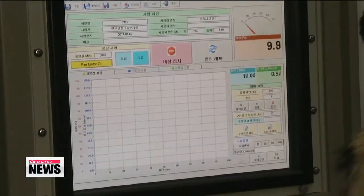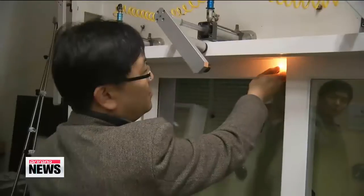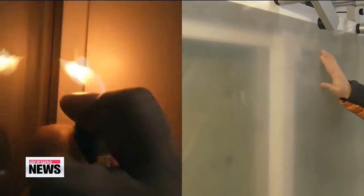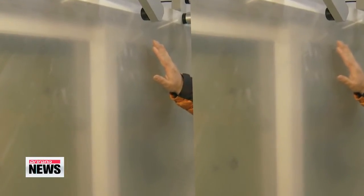After the materials were placed, researchers directed a wind with a speed of five meters per second at the window and measured the pressure of the leaking air. When nothing was installed on the window, the pressure was seven. The window covered with wind vinyl had a pressure rating of zero, meaning it had blocked the draft one hundred percent.